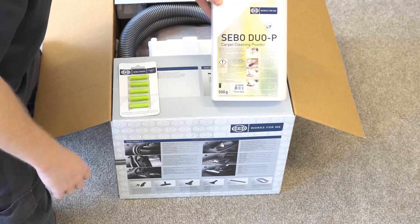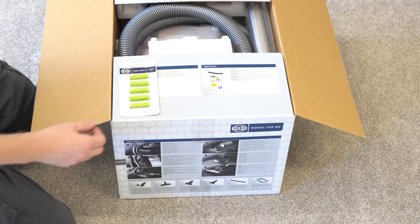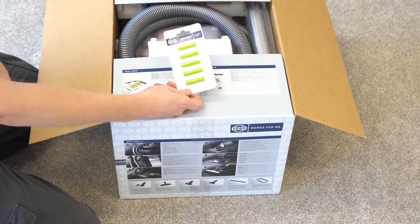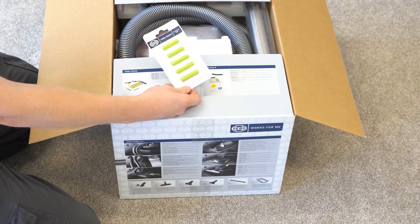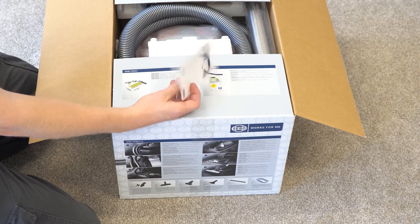Top-tier models can map your home, schedule cleanings, take voice commands, and empty themselves. But while these machines excel in routine mid-week cleanups, they can't replace traditional plug-in vacuums, especially on rugs. And even the fanciest models get tangled or trapped and miss piles of dirt.